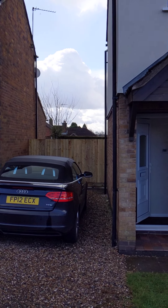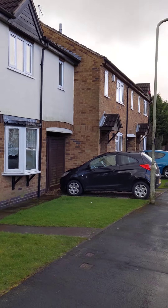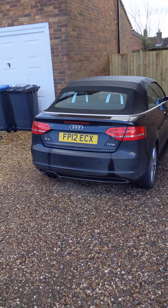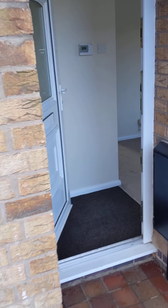Hi guys, welcome to another virtual tour by Tranquility Homes. This one is a one bedroom property located in Markfield. So this is the front, this is the driveway — plenty of space, probably enough for two cars here, no problem at all. And this is the front door, so in we go.